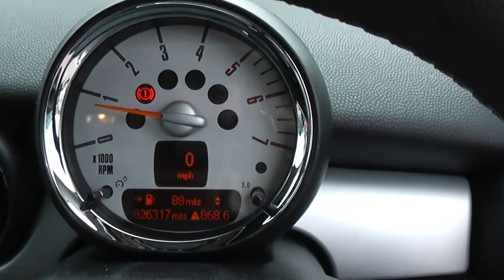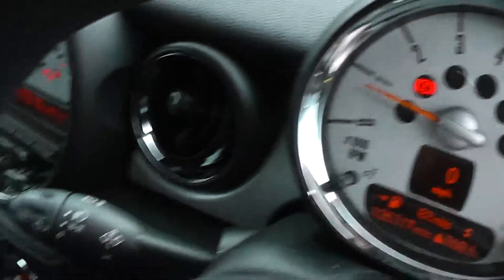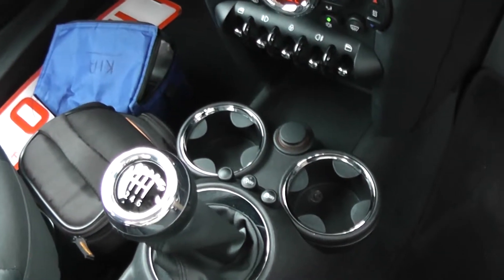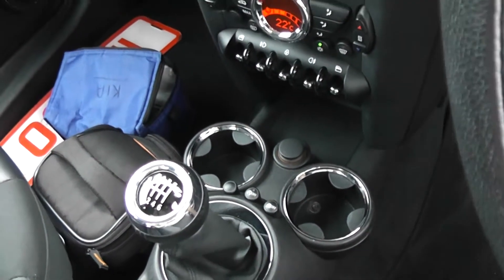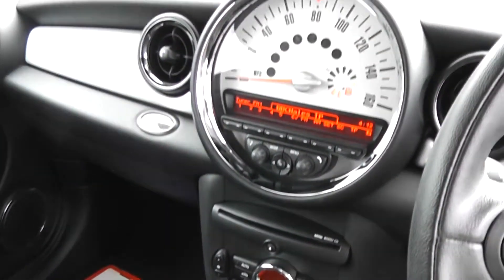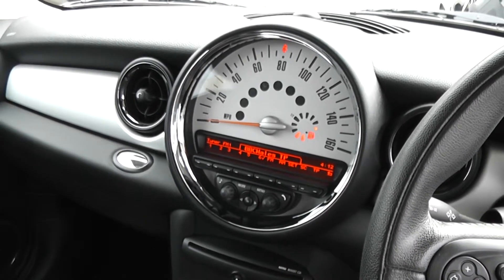The car has turned 26,317 miles. Features include a cup holder, 6-speed manual gearbox — this is a diesel. It's got automatic start-stop to save you fuel, air conditioning, CD and radio. It's also got a large display for the speedo.